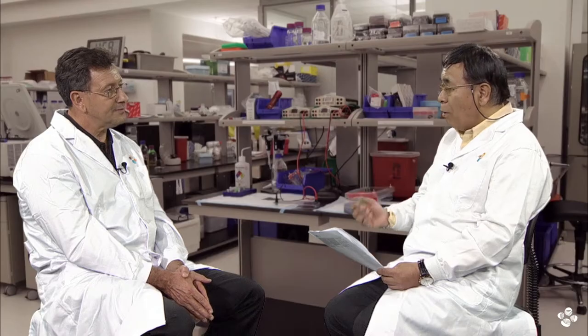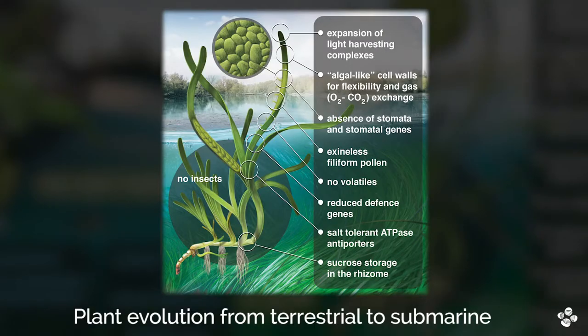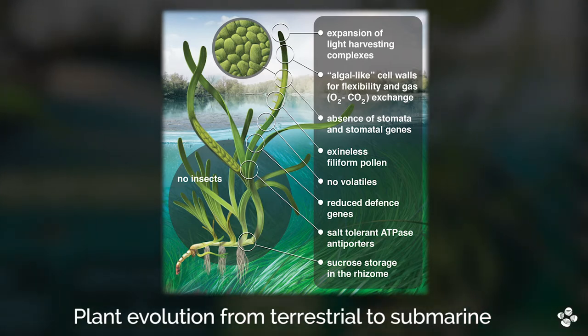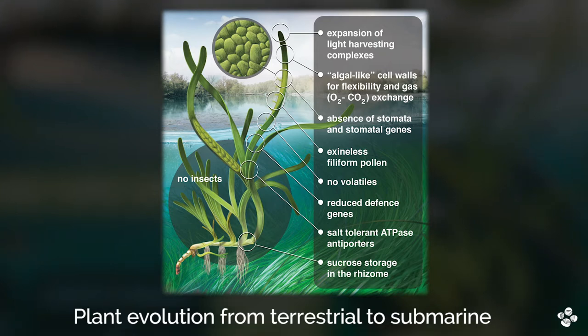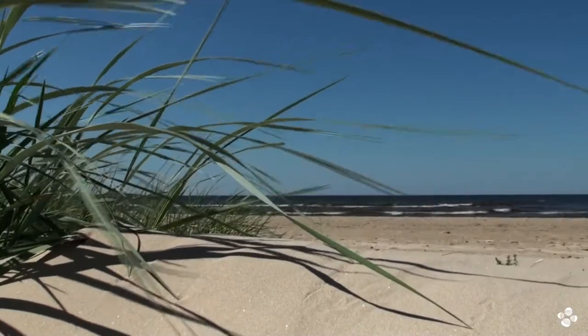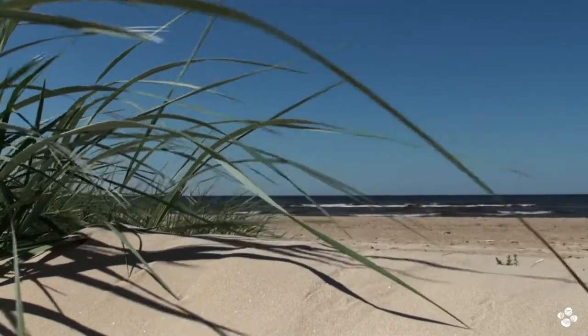So, by sequencing the whole genome of seagrass, what did you find? Basically, we found that eight major changes were required to achieve this important milestone in plant evolution of getting back into the ocean. One of them, of course, was the capacity to be able to remove salts so as to be able to cope with the high salinity of seawater, and they have developed a lot of transport systems to be able to remove excess salts like potassium, sodium, and so on. Because there are no insects underwater, then many of the protection mechanisms that plants require on land to be able to defend themselves from insects were no longer required.